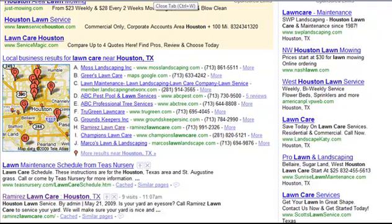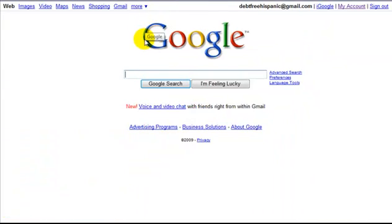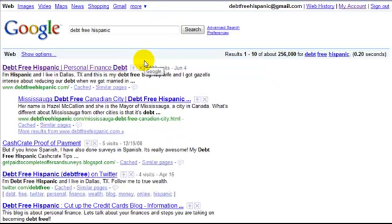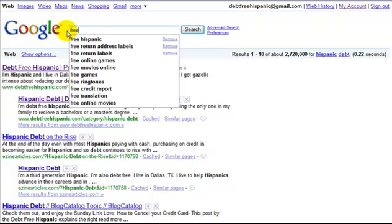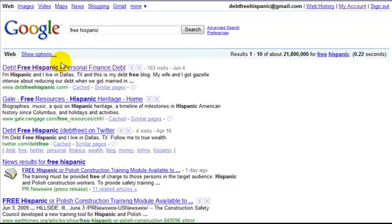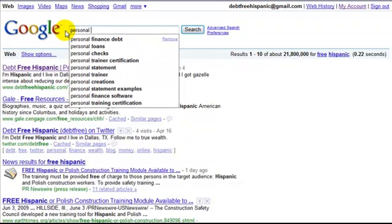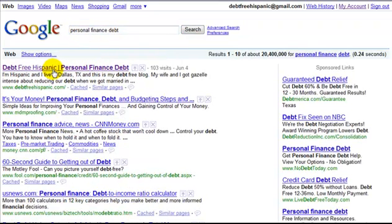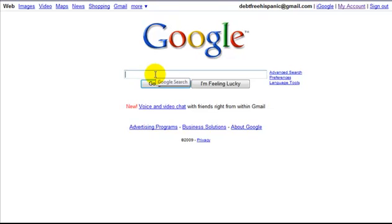This is very effective for small businesses. Another one I created less than a year ago is called Debt Free Hispanic — a personal finance website I built. I also own keywords like 'Hispanic debt.' You can see that for personal finance-related terms, I'm ranking number one in every single one of those keywords.